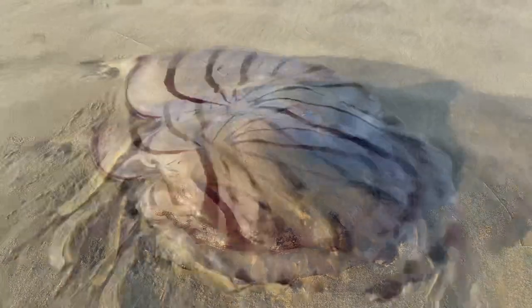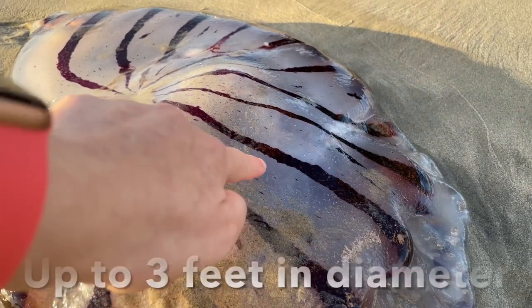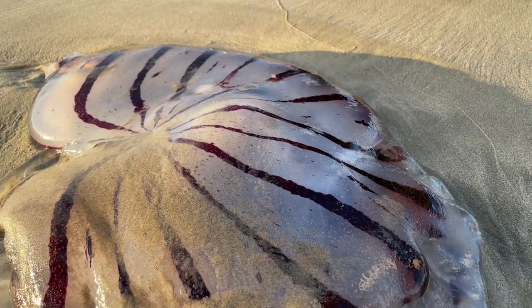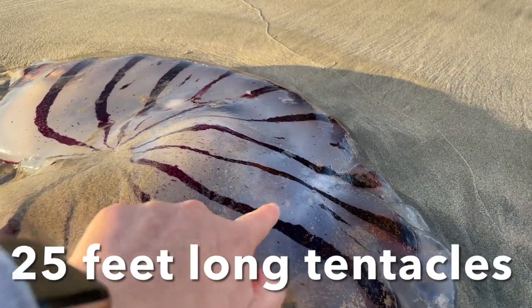It still had its tentacles, and we researched online and found out it can be as big as three feet in diameter when it's alive in the ocean, and the tentacles can be as long as 25 feet.